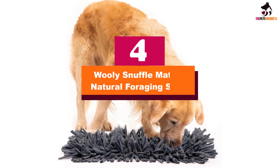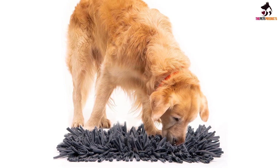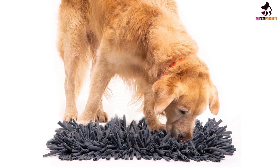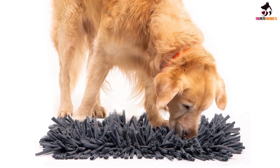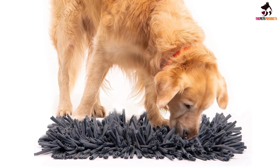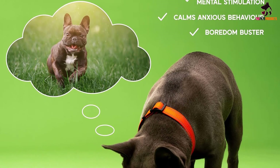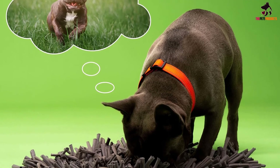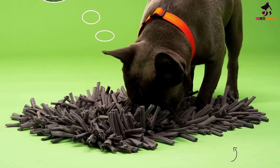Moving on at number 4, we have the Woolly Snuffle Mat for Natural Foraging Skills. Dogs used to be by our sides hunting and foraging for everything they ate. Now we just pour their food into a bowl and the thrill of the hunt is gone. The Woolly Snuffle Mat lets dogs express some of those foraging instincts that are still alive in them. Just sprinkle your dog's kibble onto the textured mat and your dog can have a mealtime that fills her belly and stimulates her brain.